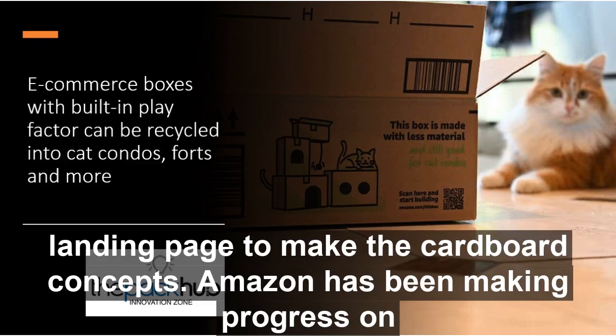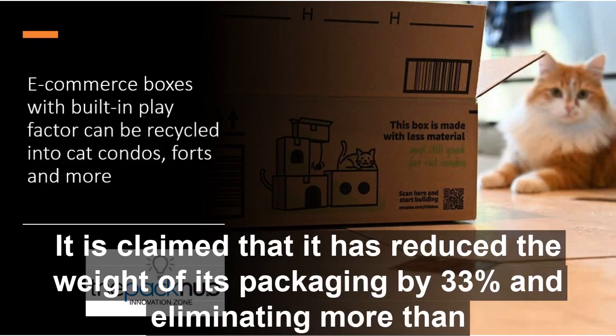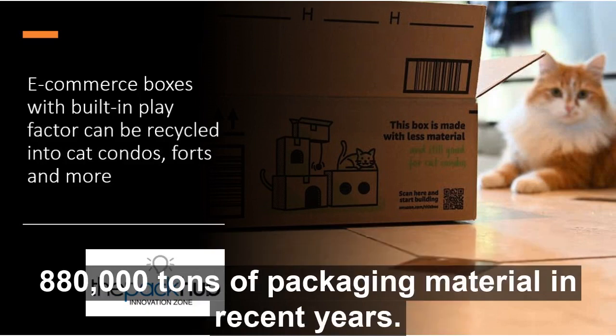Amazon has been making progress on reducing plastic waste as part of its 'Less Packaging, More Smiles' program. It is claimed that it has reduced the weight of its packaging by 33% and eliminated more than 880,000 tons of packaging material in recent years.